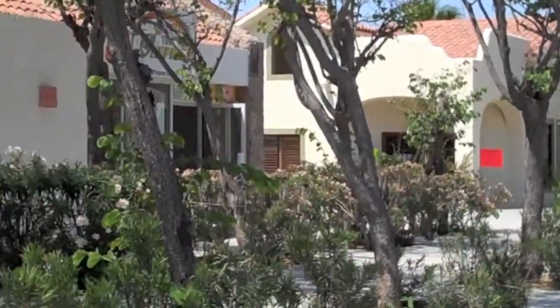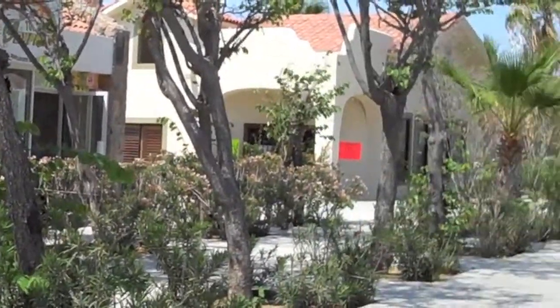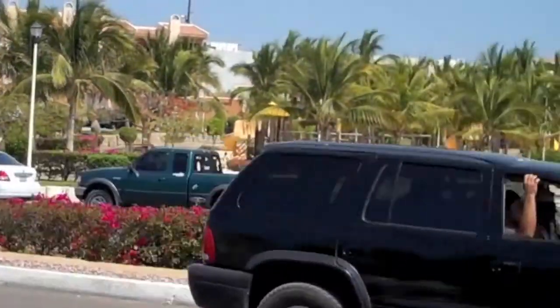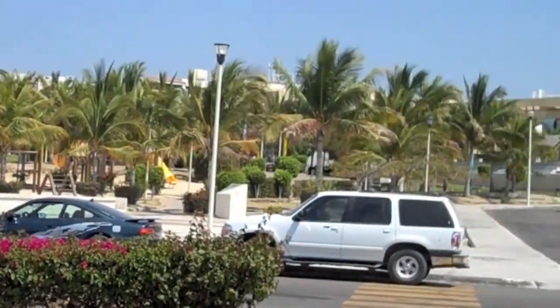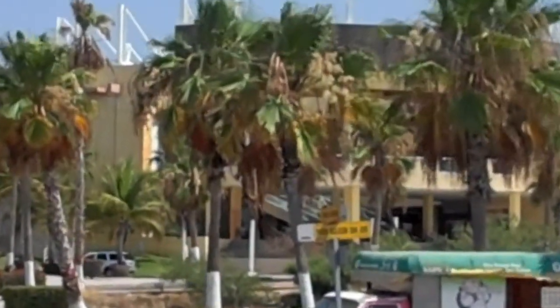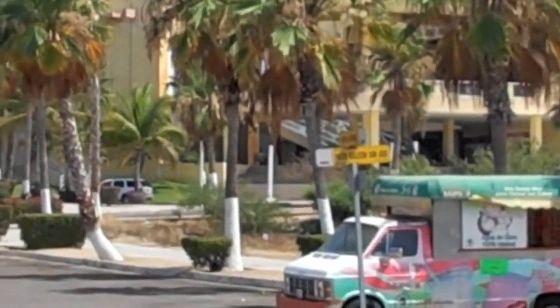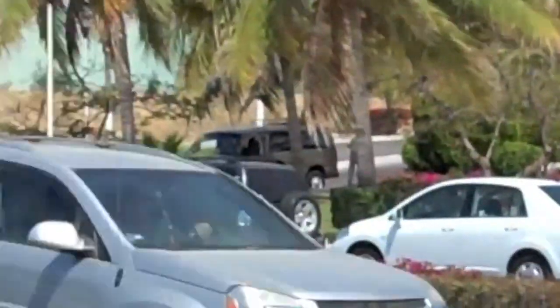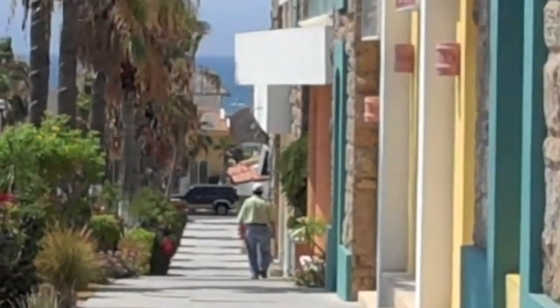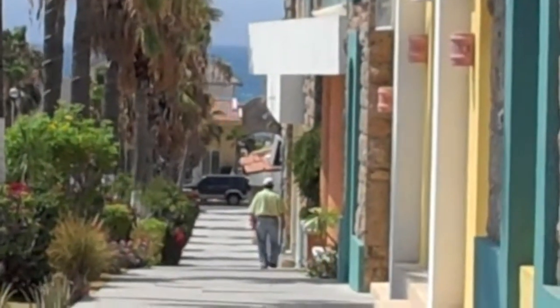Here we are at Plaza Las Palmas in San Jose del Cabo, which is across the street from the park, which is behind the Mega Supermarket. This is the back of Mega, so it's behind Mega, over to the park, across the street is Plaza Las Palmas. We're going to cruise down this way to Mexun and meet the lovely Kelly and find out what's going on in the salon today.